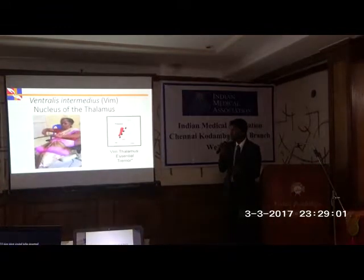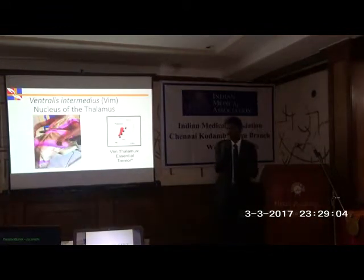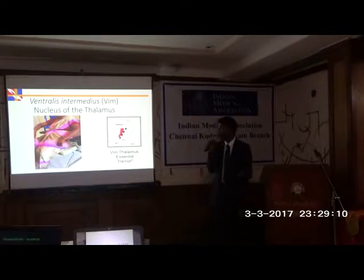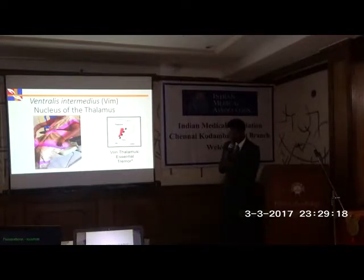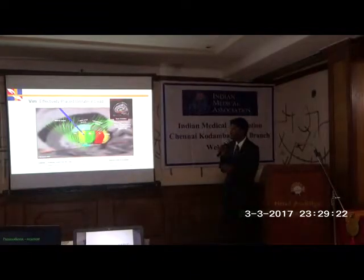With regard to essential tremors — we think it is a mild condition that doesn't bother us much, and it sometimes reduces with alcohol intake — but this can be severe at times. The whole body shakes and speech is also affected by tremors. For this, we need to place a lead in the VIM nucleus. The VIM lies exactly in the middle of the thalamus, and we place a lead there and stimulate the symptom off.